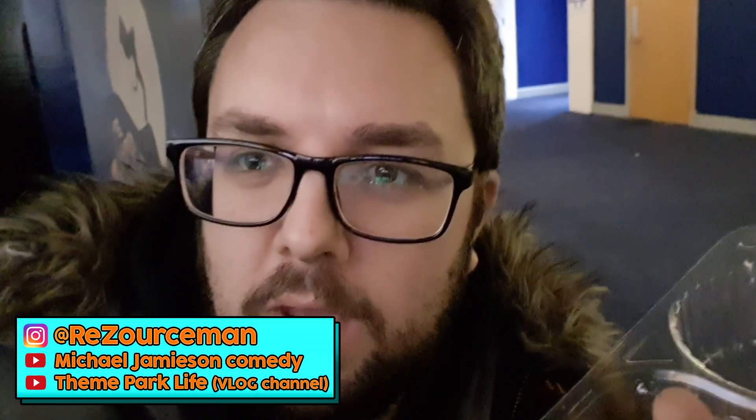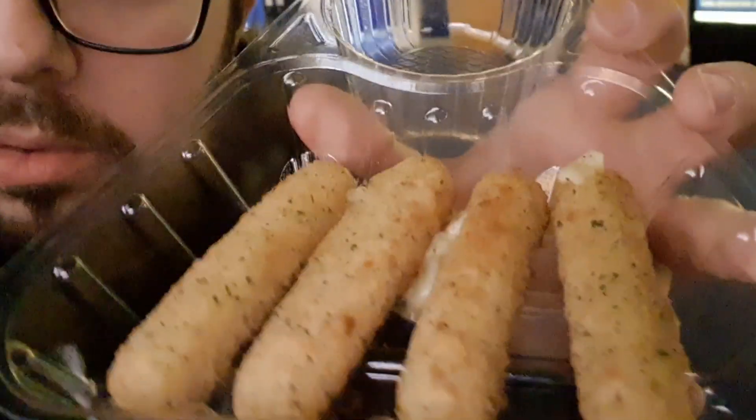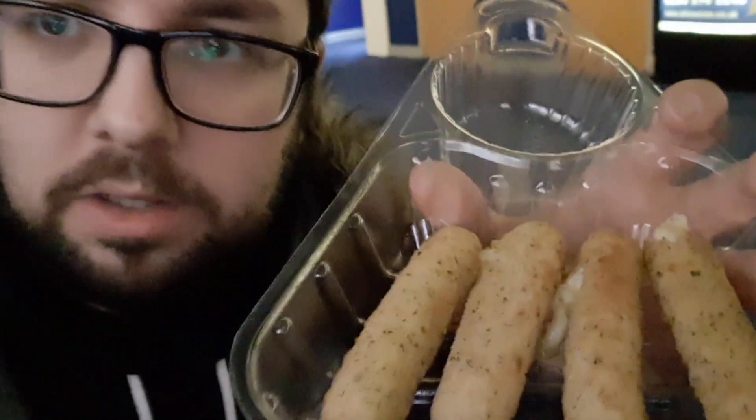Hello everyone, welcome to Food Review UK, my name is MJ. A bit of a rogue review here — I'm at Odeon and I'm actually supposed to go into a film in a minute, so I need to make this as quick as possible. They now serve mozzarella dippers; these are £2.50 and as you can see you get four.